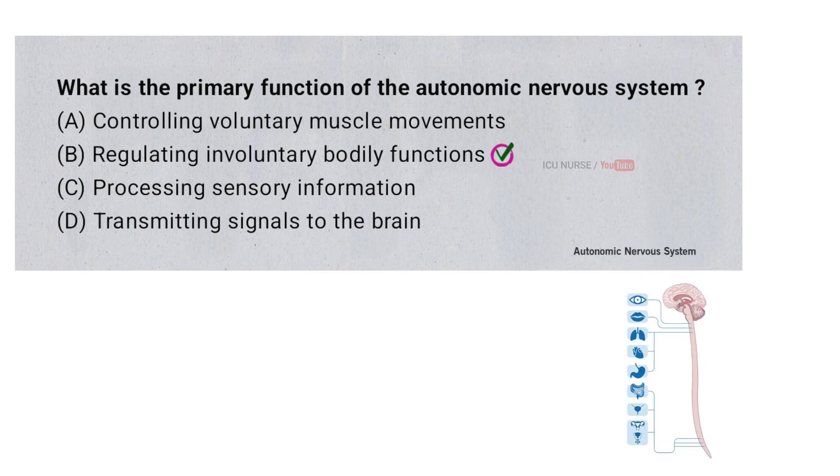The primary function of the autonomic nervous system is to regulate involuntary bodily functions like heart rate, digestion, and breathing. The autonomic nervous system does this by automatically sending signals to organs and glands to either activate or relax based on the body's needs.